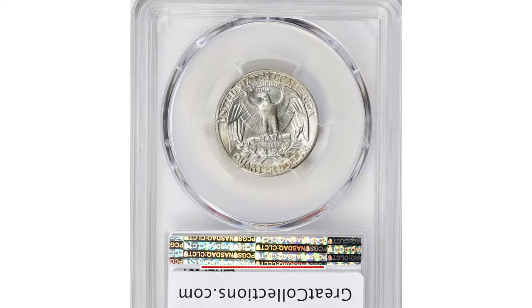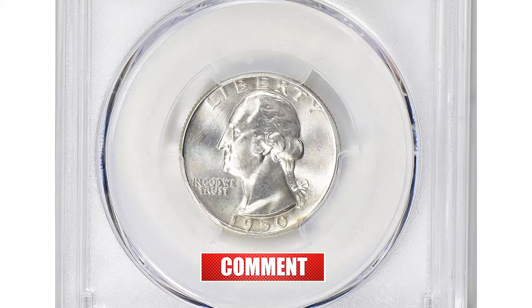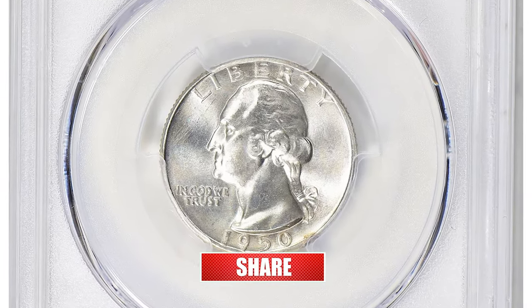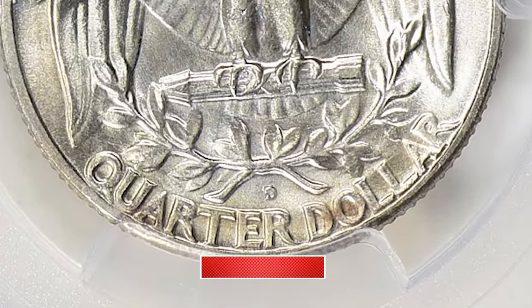1950-D Washington Quarter in Mint State 67. The key element here is the mint mark — that D mark, which stands for the Denver Branch of the U.S. Mint, is punched over an S, which stands for the San Francisco Mint.